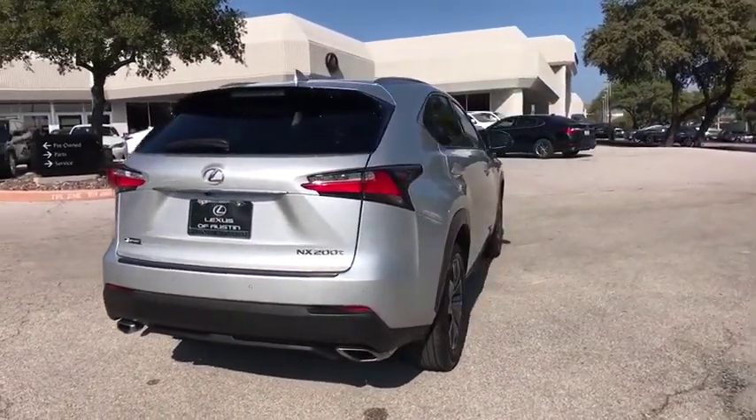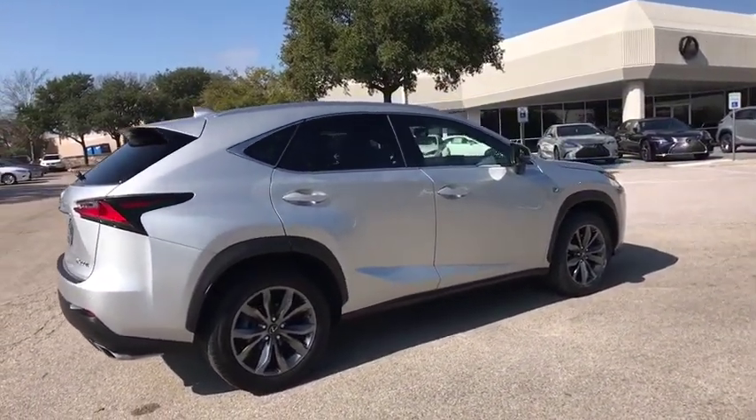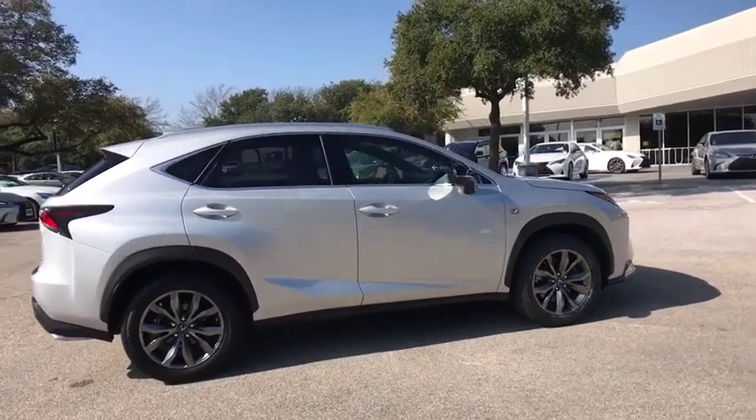Power passenger seat, keyless entry, traction control, power driver's seat, dual airbags, Bluetooth, leather-wrapped steering wheel, power steering, alloy wheels.